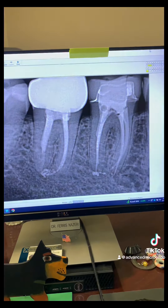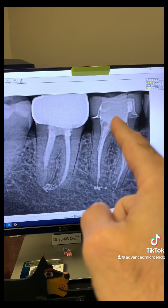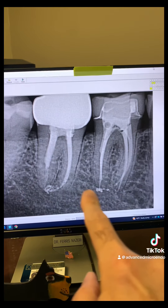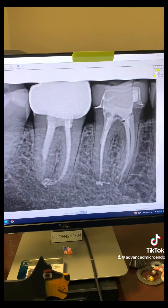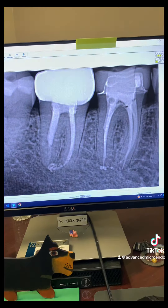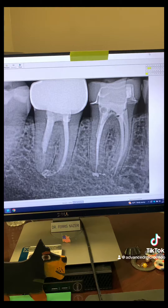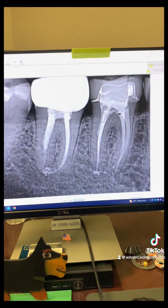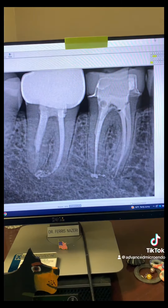Two years post-op of teeth number 30 and 31 — they have crowns on them, looks like the old crowns were refilled. Remember that large peripheral lucency? Those peripheral lucencies are all healed. Both teeth are in full function, the patient has zero symptoms. The date is 2/15/2024. Going through crowns, redoing root canals in one appointment, and sealer extrusions did not cause endodontic retreatment failure.